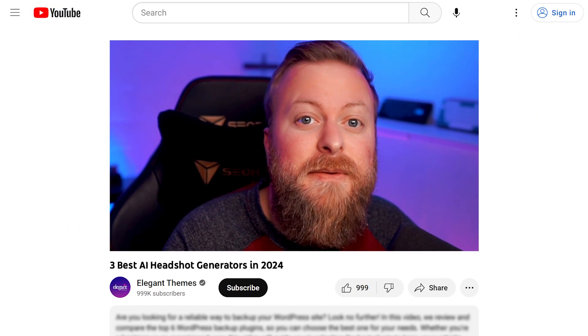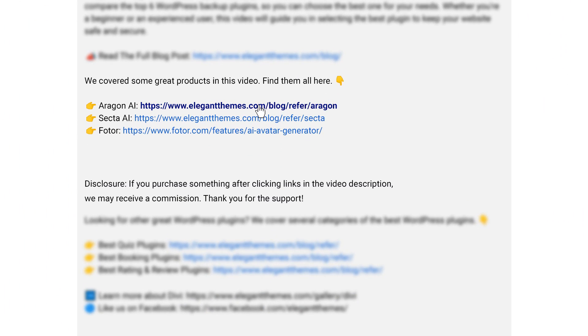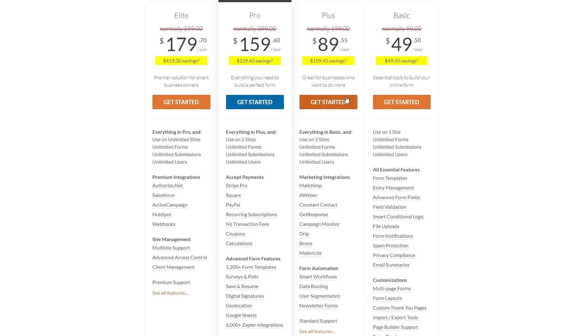If you want to try out any of these headshot generators for yourself, go down into the video description below. There, I'm going to leave links for all of them so you can try them today. If you do decide to make a purchase using any of these links, we may receive a commission which goes to help support our team in all of our ad-free videos.